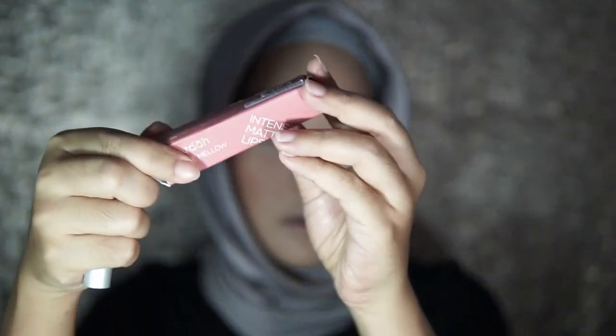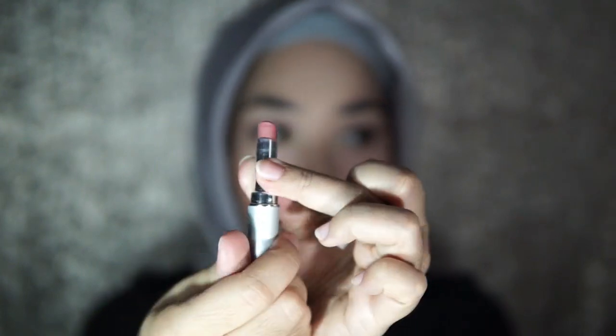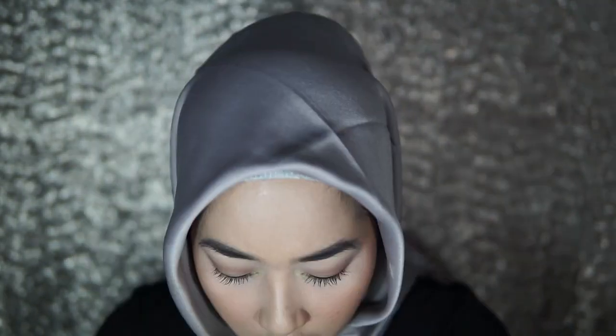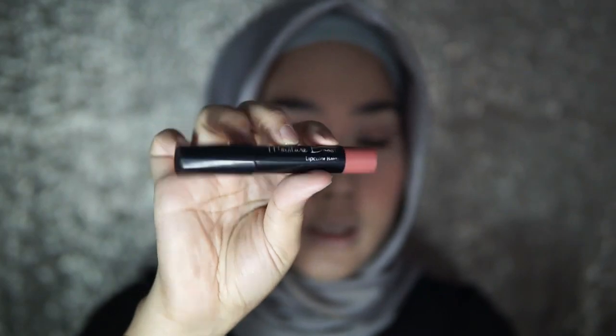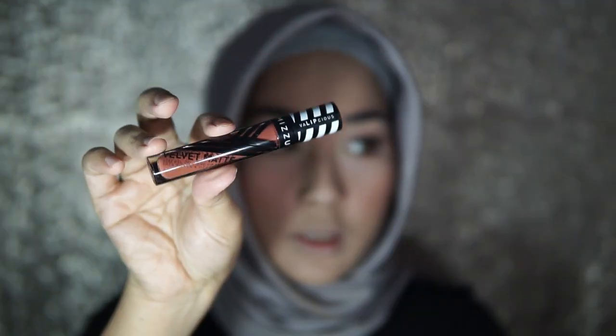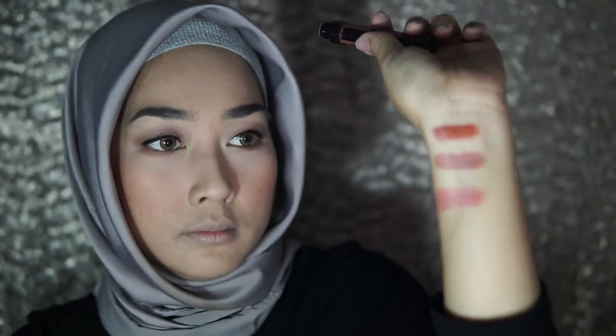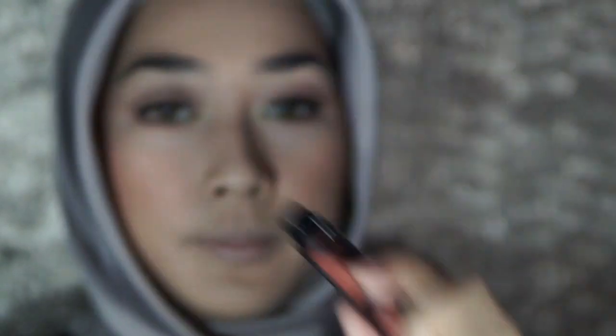Selanjutnya kita akan memakai lipstick, dan di sini aku memberikan beberapa pilihan warna. Ada intense matte lipstick warna mouth mellow seperti ini. Atau bisa pakai moisture boost dari Silky Girl yang warnanya agak shimmer. Kalau mau yang lebih dark lagi, kita bisa menggunakan Mizzu Chocomel. Dan untuk video ini, kayaknya aku akan menggunakan yang Mizzu ini.